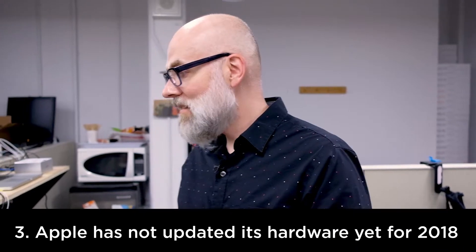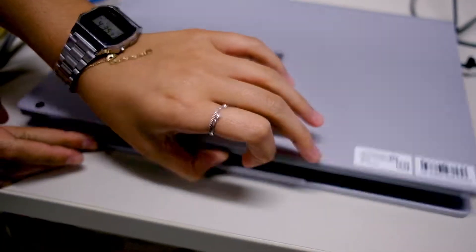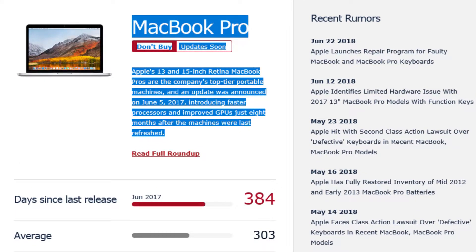The third reason is that Apple has not updated its hardware in quite a long time. There's a lot of guidance on YouTube and other expert websites advising you to wait until Apple brings out some new machines. These are running Intel's 7th generation processors — they're not running the 8th generation processors like the Dell and Microsoft options. So if you are a dedicated Mac user, we might recommend that you hang on until Apple revises its product line.